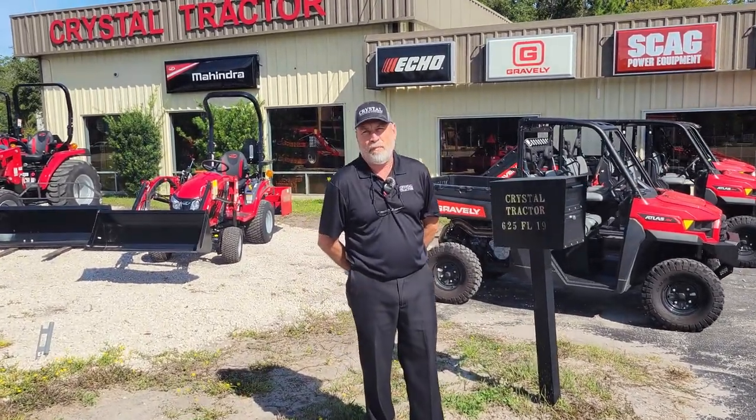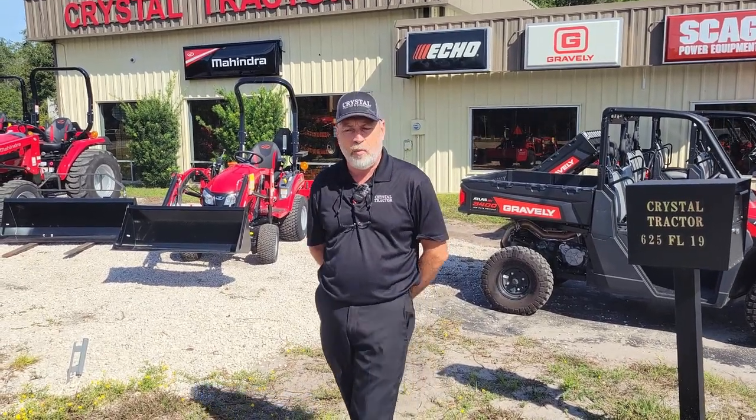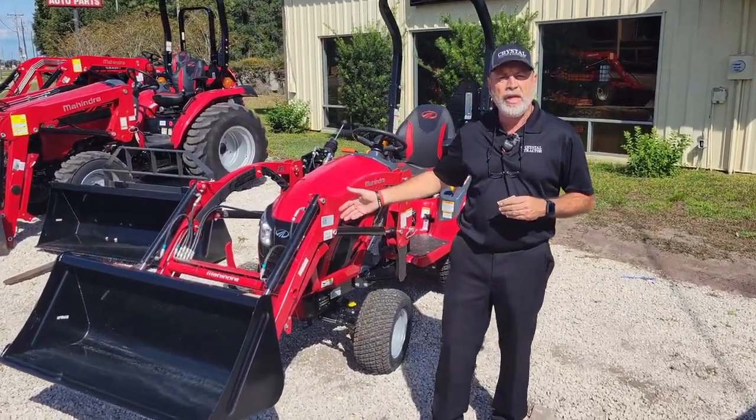They sure won't fit in your stocking, but we have packages that will work for you. Come and check us out — we have something that will fit everybody's budget. The first package we have to offer is this Mahindra Emax 20.